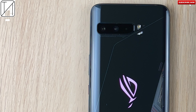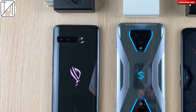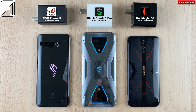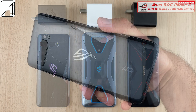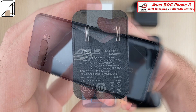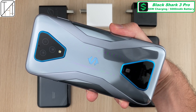The ASUS ROG Phone 3 is an absolute monster when it comes to performance, but how does it fare in a charging speed test against some seriously fast charging gaming smartphones of 2020? The ASUS comes paired with a massive 6000mAh battery — the biggest of this test — and you finally get that 30 watt charging block in the box, which is the max wattage it can do.